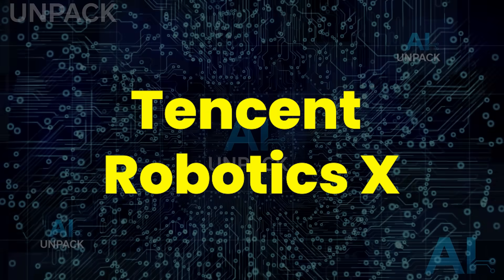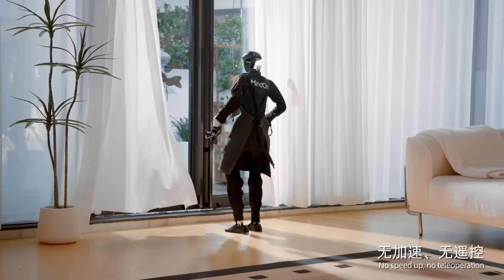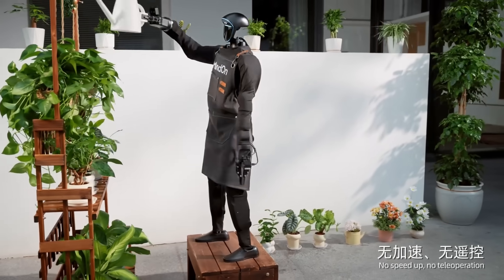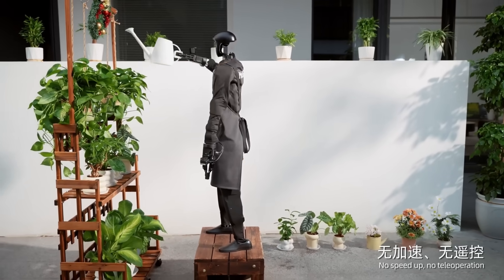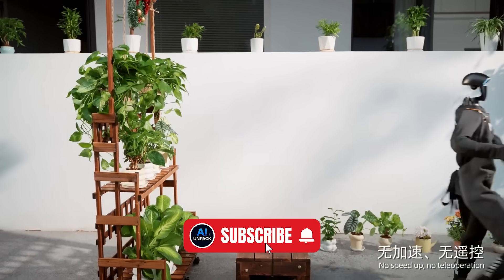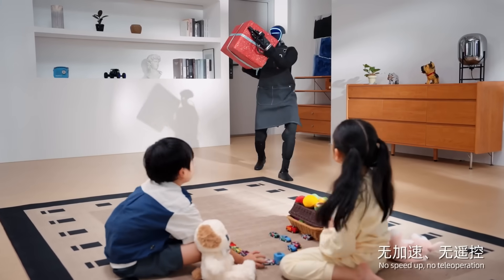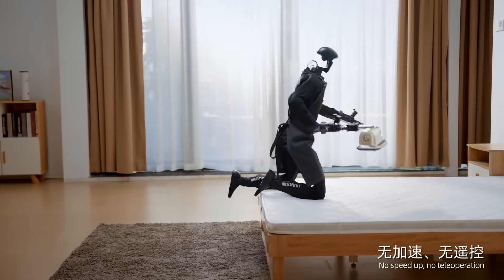Tencent Robotics X has unveiled a robot so advanced it feels like the future just kicked down the door. This humanoid robot butler can cook, clean, care for kids and pets, and interact with humans with shockingly lifelike precision. Revealed at the World Robot Conference 2025, it combines next-level AI with ultra-dextrous manipulation and expressive communication. People are stunned by how naturally it moves and responds. If this is home robotics in 2025, imagine what your house will look like in the next five years.